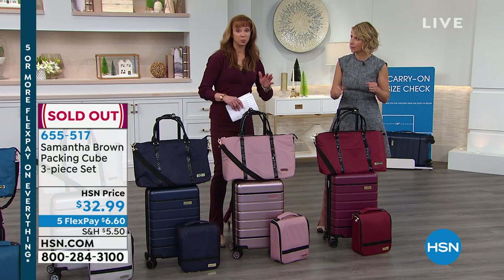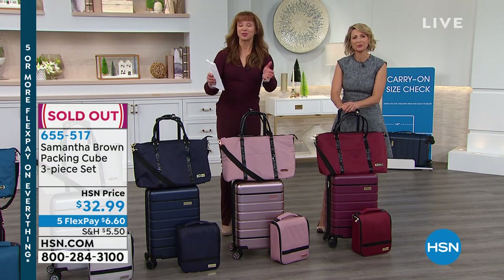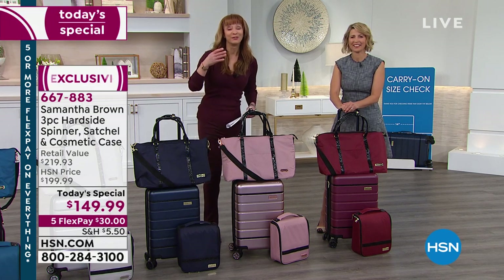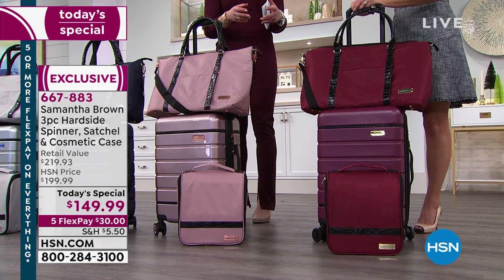We've already had our first sellout of the show — the packing cubes are completely gone. So this is just a sign of things to come. It's always pandemonium when we get to that last show and final today's special for the year. But as you were saying, Sam — not all hard-sided luggage is created alike.